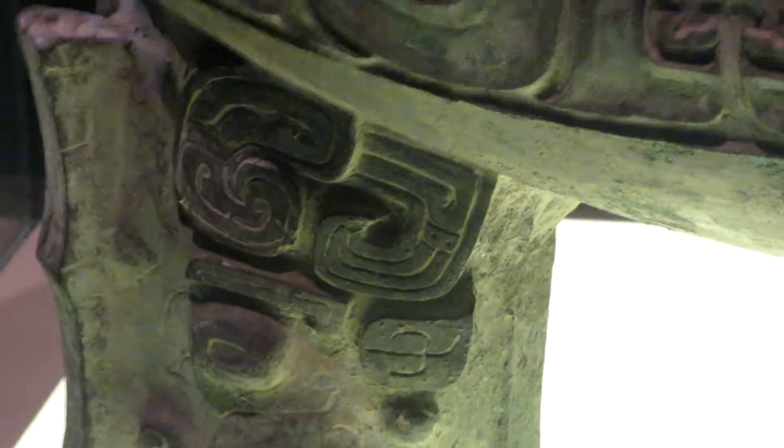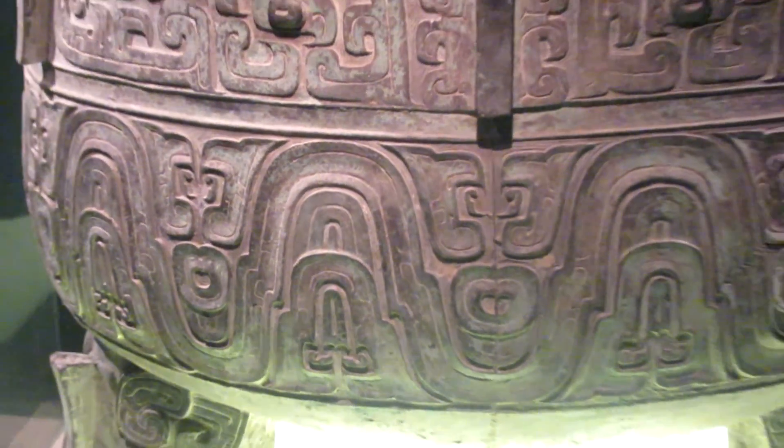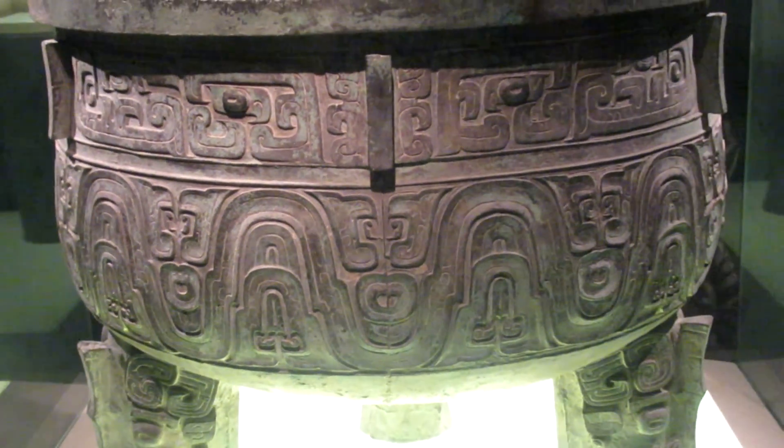Let's go in close-up on the legs. Come with us — Eva and Mark take you all over China, the US, and the world.